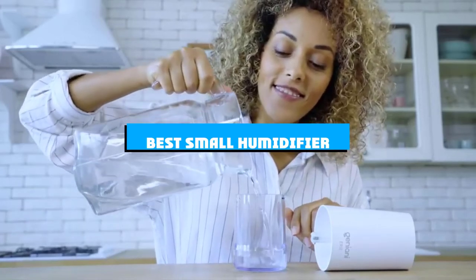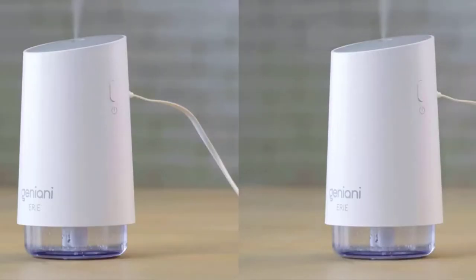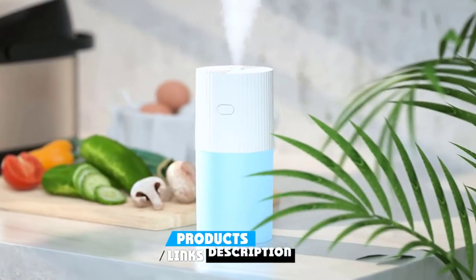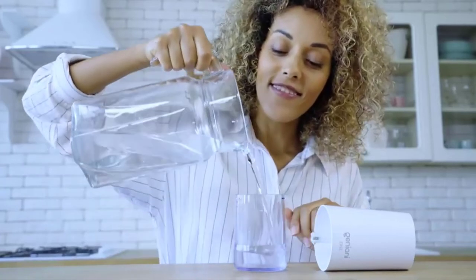If you're looking for the best small humidifier, here's a list you must see. We made this list based on our personal preference and sorted it based on the features, prices, quality, durability, and reputation of the manufacturers and customer feedback. We've included options for every type of customer. So let's get started.